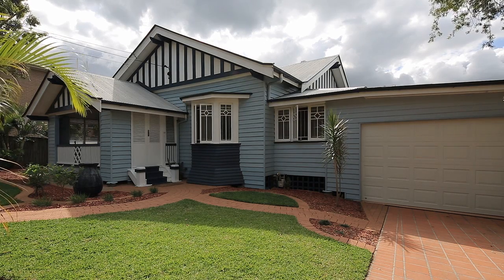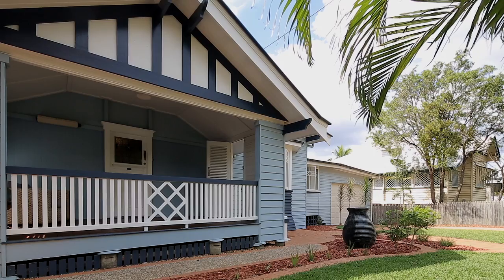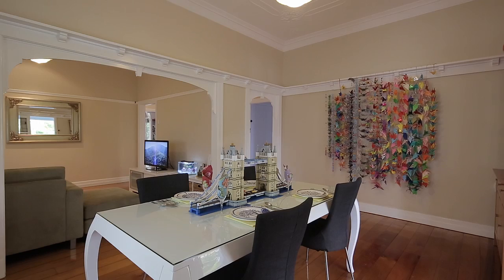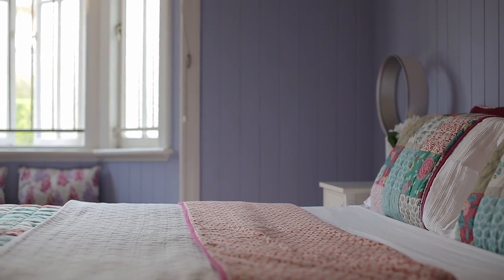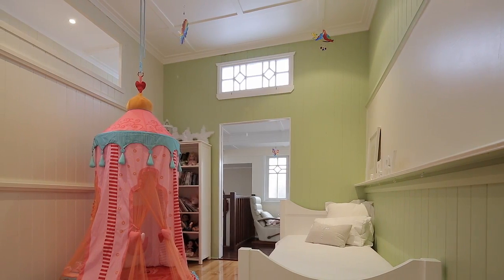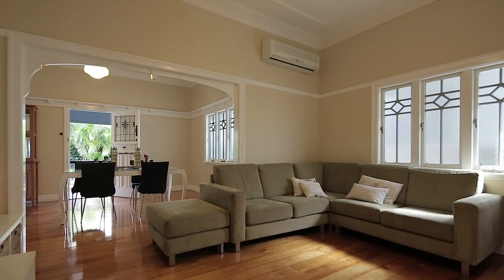This beautifully appointed Queenslander on approximately 800 square metres dissolves the boundaries between old and new, incorporating traditional features with modern style. With four bedrooms serviced by two stylish bathrooms, a study as your fifth bedroom, and a lounge room featuring a wood fireplace, this home exudes style and comfort with an emphasis on family-friendly living.